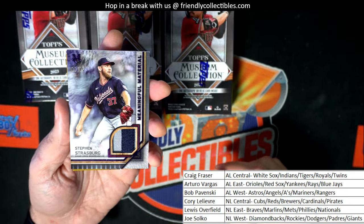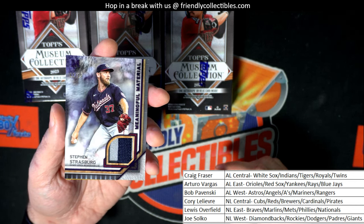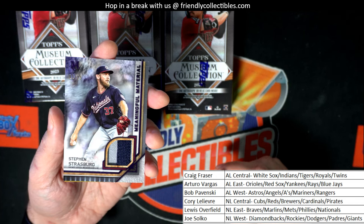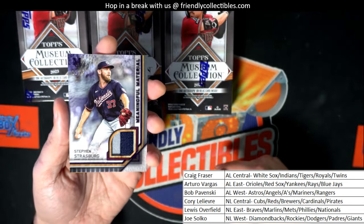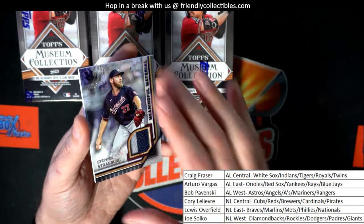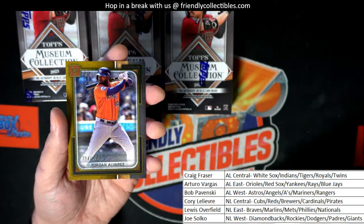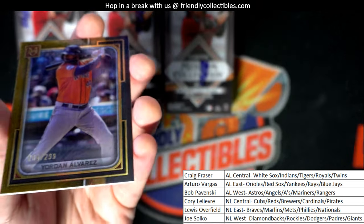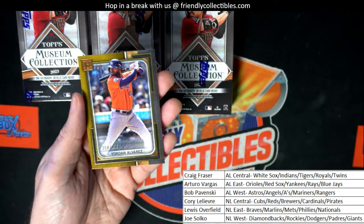Wow, what a great parallel patch card — meaningful material for the Nationals owner. Nice meaningful material, man, wow. So that's Lewis with the Nationals pulling this Strasburg. Another low-number parallel — what is this? It's numbered to 299, it's Alvarez for the Astros.